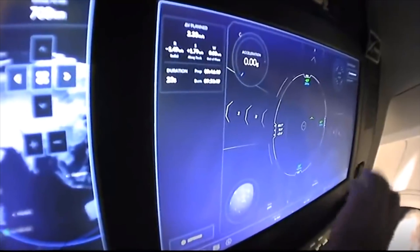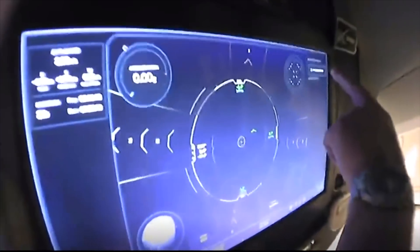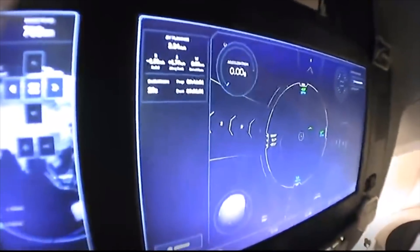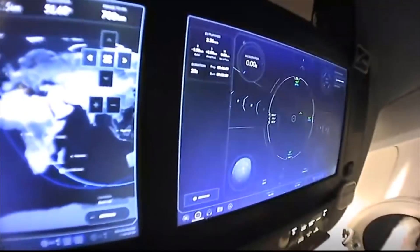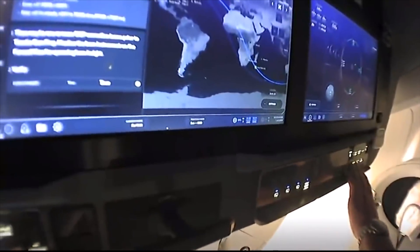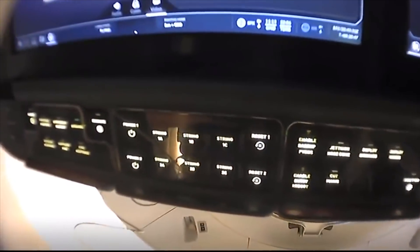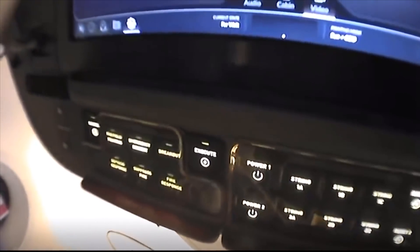We've got the capability to interface with the vehicle in an interesting way. This little button over here is for commands to our displays. There is also an extensive button panel down below. On this side we can turn the displays on and off and send some commands for contingency situations. On the other side we have the ability to deploy chutes and things like that on entry. So we do have some buttons, but the primary interface is these displays — a nice new modern cockpit compared to our namesake, the space shuttle Endeavour.